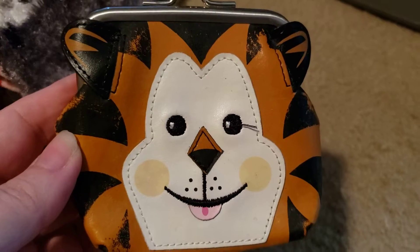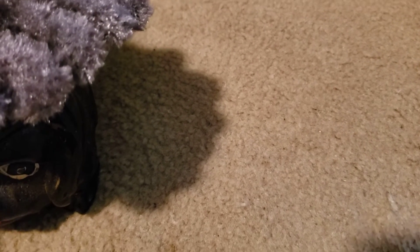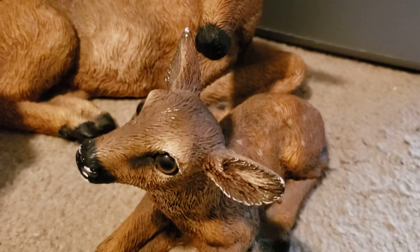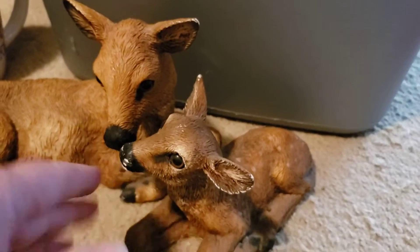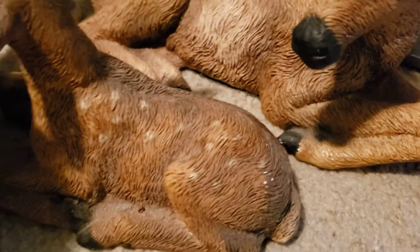This is a leather vintage change purse in the shape of a tiger — really cute, with some wear but still adorable. I got a Bad Company Live at Red Rocks CD. Then I got these two deer figurines for the booth — looks like a mama and baby. They have some paint loss which I'll touch up with my paints. They're bigger than they look; I think they'll go well around Christmas time.